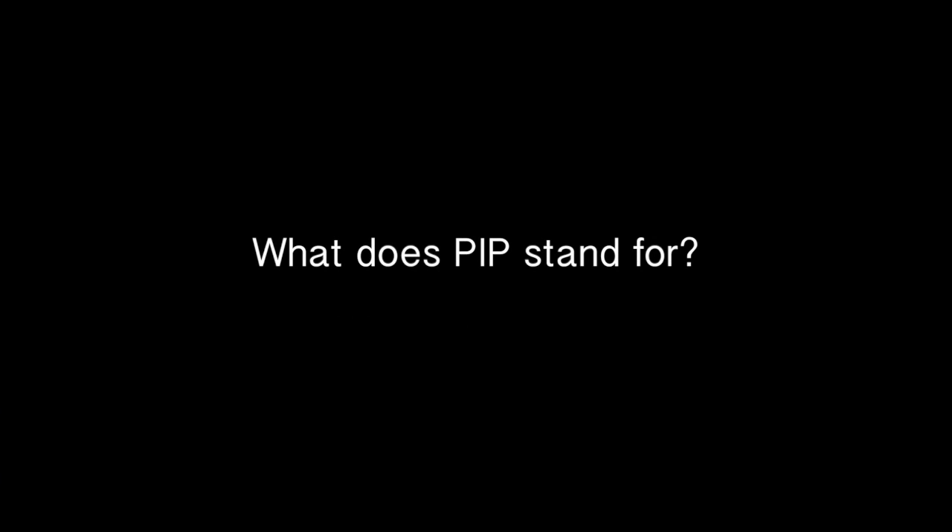What does PIP stand for? You'll have to excuse my French accent, but it is basically poly implant prosthesis, which is obviously French, and is just the name for the company which made the PIP implants. It doesn't really mean anything in particular — it's just the name of the implants.